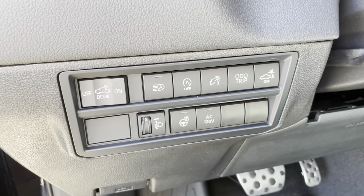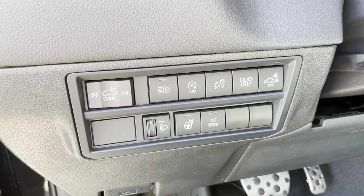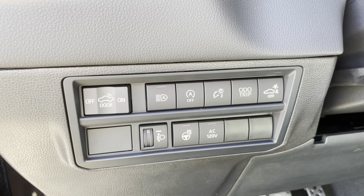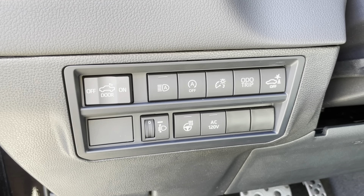On the left hand side of the steering wheel, we have our box light to the left, our automatic high beams, automatic on and off, our dash dimmer, audio trip, and then the parking sensors. And then below that, we have our lights as well as our heated steering wheel and our AC 120 volt charger.